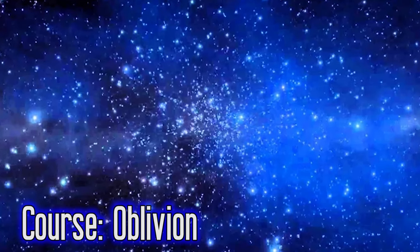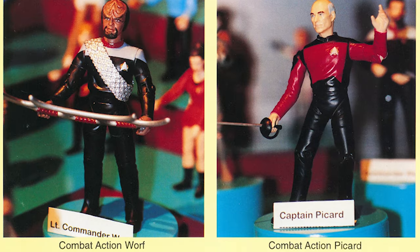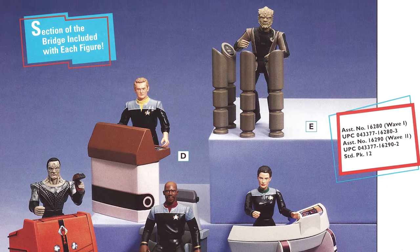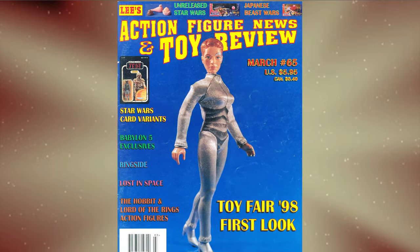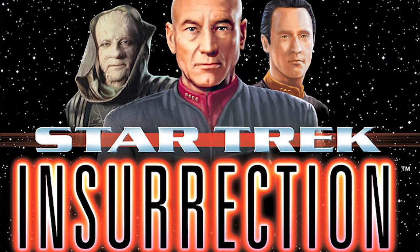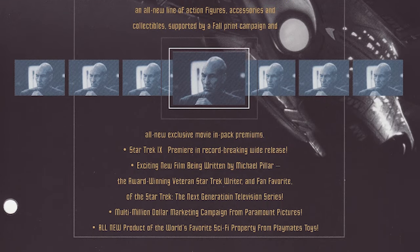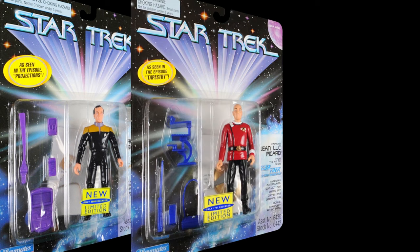By 1998, it was clear Playmates were shifting their focus away from the four-and-a-half inch figure line, which had been central to their success, with a growing emphasis on larger scale figures. Fewer characters were released, and when the ninth Star Trek film, Insurrection, was released that year, Playmates opted to release nine and twelve inch dolls instead of the typical action figures they'd released for the previous two films. To quell the still-persistent frustration over the 1701 figure scandal, Playmates took the unprecedented move of reissuing all three figures in a box set together.